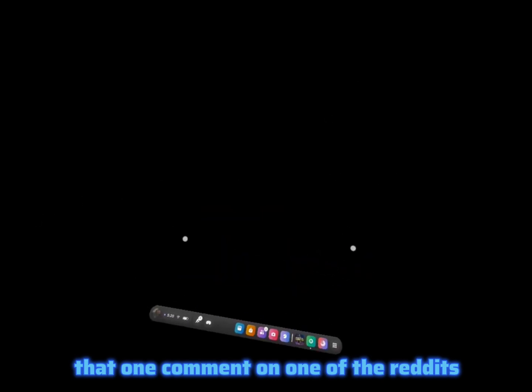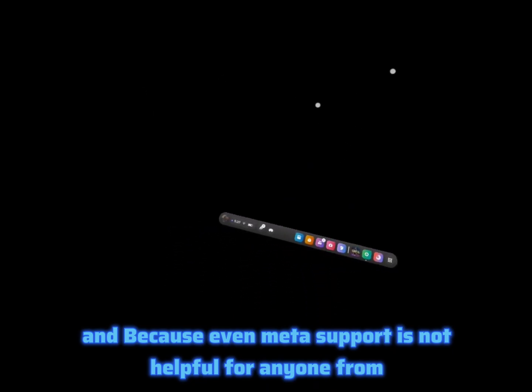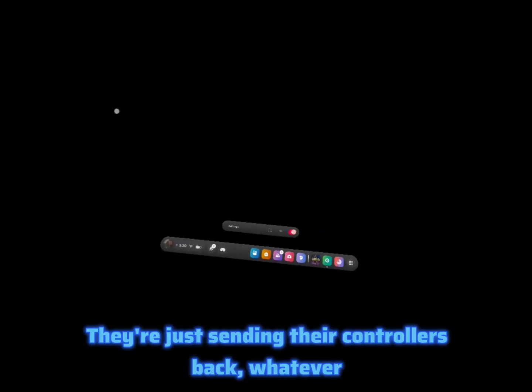I haven't seen anything else about this online besides that one comment on Reddit where a bunch of people said they had this problem, so I thought I'd make a video to help people — because even Meta support is not helpful from what I'm seeing. They're just sending controllers back.